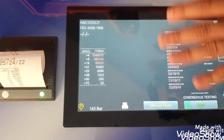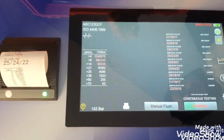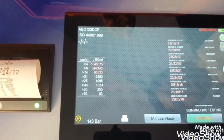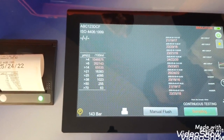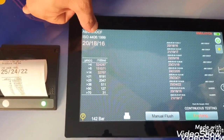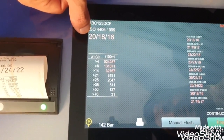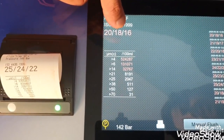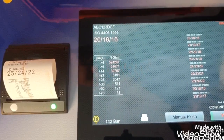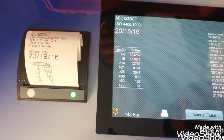So now let's start a test. All the parameters have been set and we are now starting a test. It is sampling right now. See — now the readings are with us. This is showing ISO 4406 format. This is our test reference which we selected, and here you can see the ISO code: at 4, 6, and 14 microns it reads 20, 18, and 16. The volume of the sample is 100 ml. We can now print these results — they are automatically stored in the database.